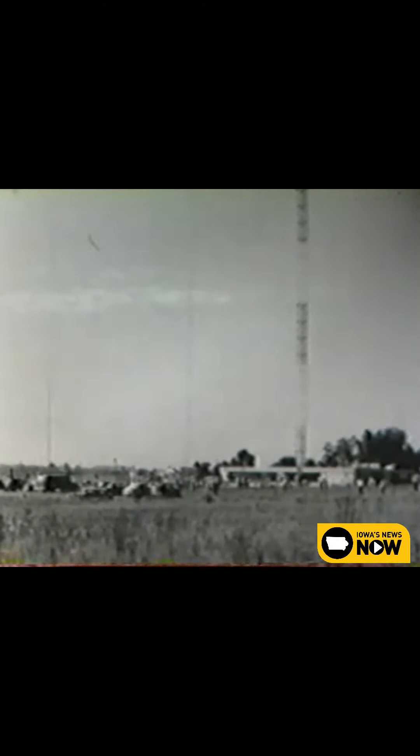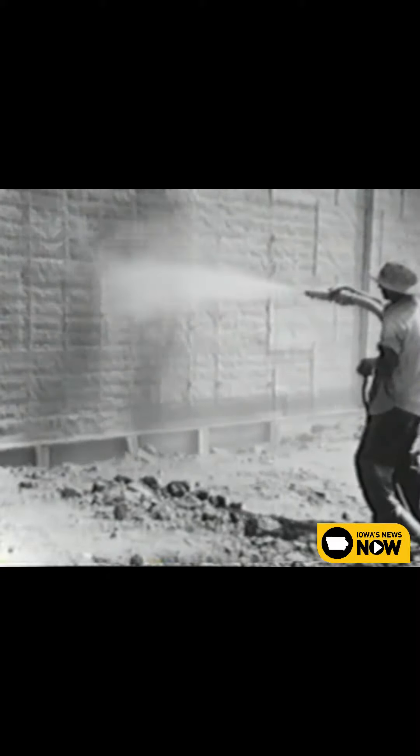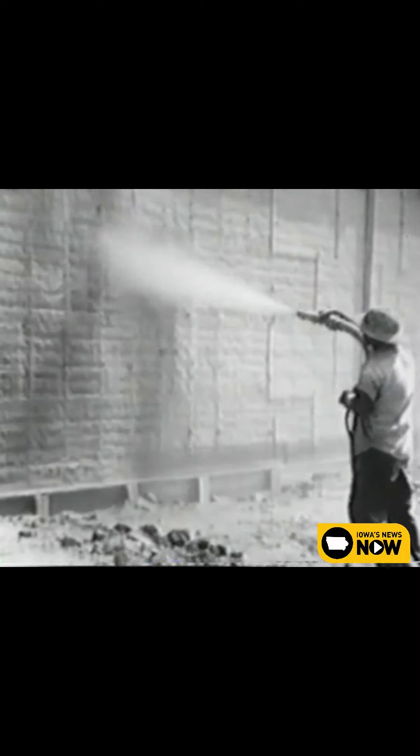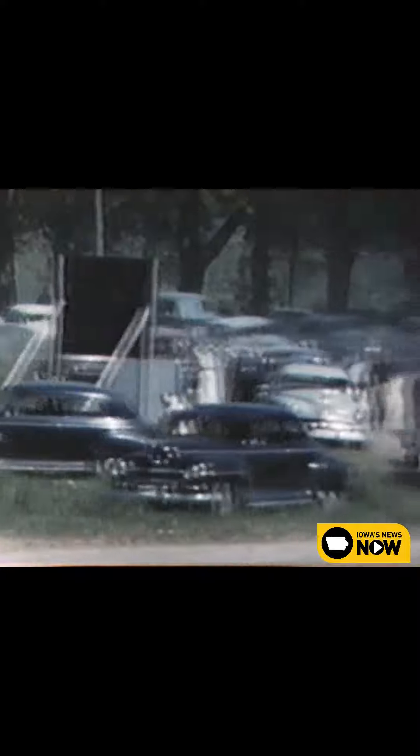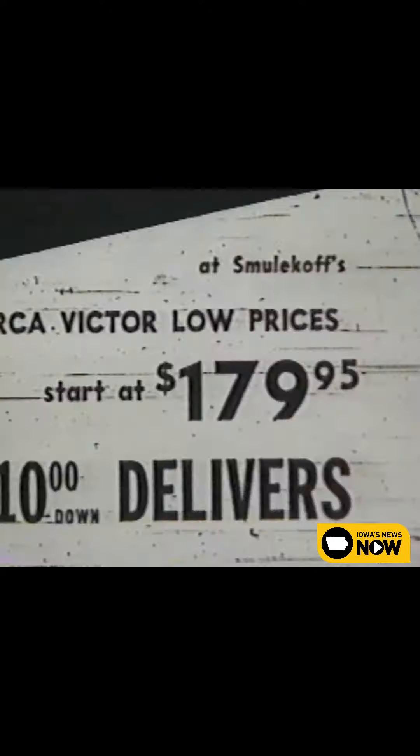The WMT television building is coming along in good shape, we're happy to say. The Jet Creek boys will take over and blow the concrete walls into place with a special blower mechanism. In the meantime, take a drive out to the new tower. See for yourself how rapidly we're approaching television reception here in Cedar Rapids. Then you'll see why we keep telling you to visit Smulakoff's and see RCA Victor TV now.